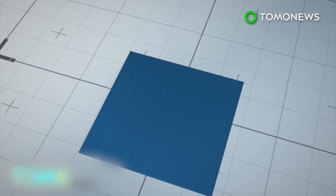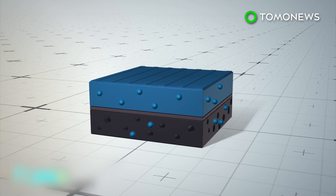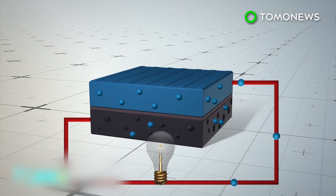When sunlight hits conventional silicon solar panels, electrons break free of the top layer of semiconducting material. The electrons then follow conductors between the positive and negative sides of the panel to generate an electrical current.